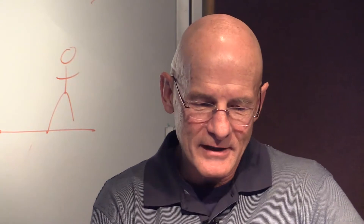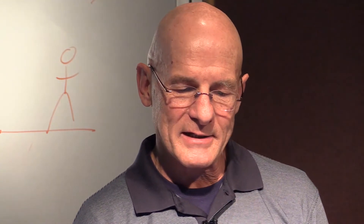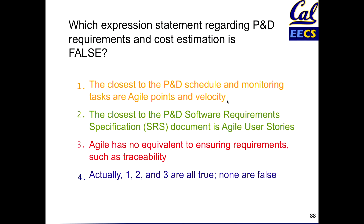Wow, that converged. All right, working magic. Let's go over them. So the closest to plan and document scheduling and monitoring are Agile points and velocity. Agile is using kind of retrospective — what's the experience of your team in assigning points and how fast you use them to predict the future? As opposed to making the schedule in advance. That's a big difference.